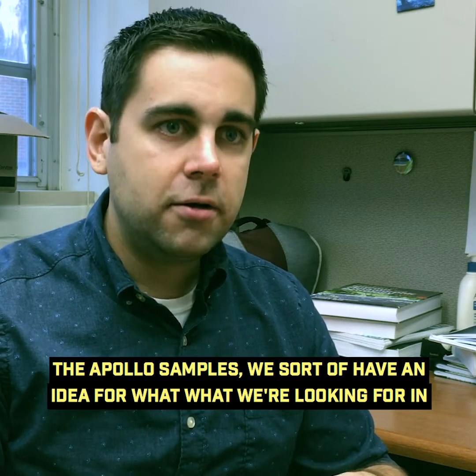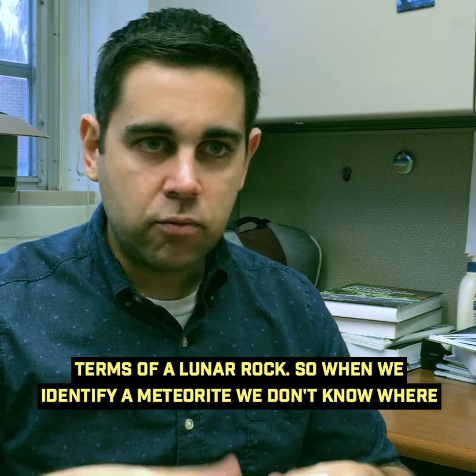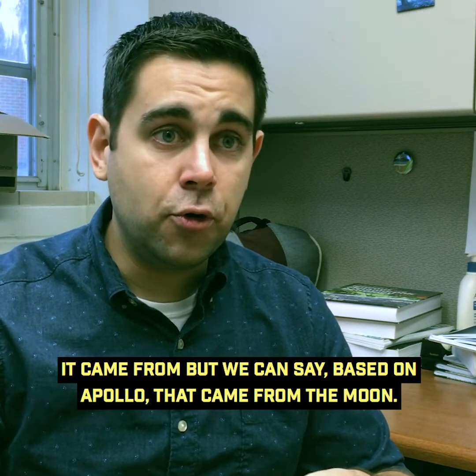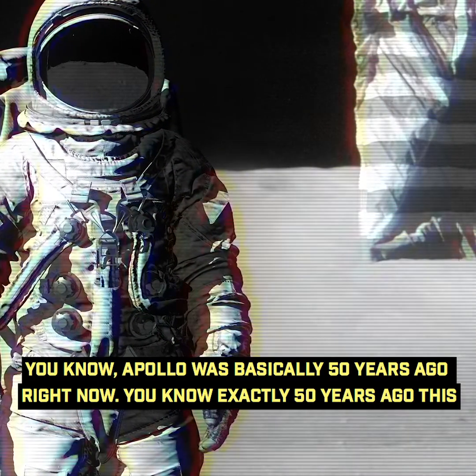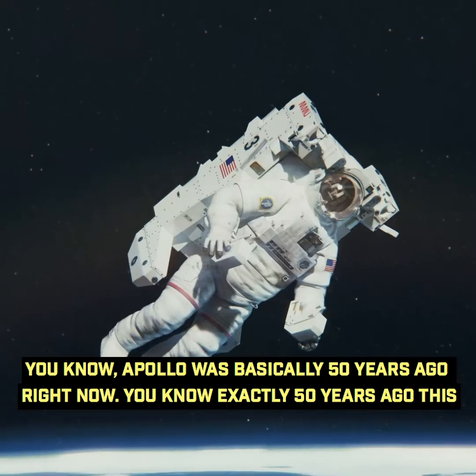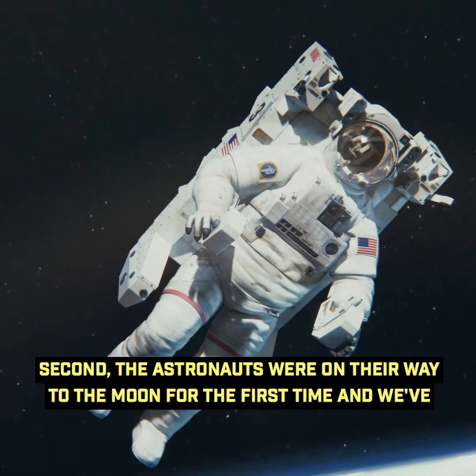We have an idea for what we're looking for in terms of a lunar rock. So when we identify a meteorite and we don't know where it came from, we can say, based on Apollo, that it came from the moon. Apollo was basically 50 years ago — exactly 50 years ago, the astronauts were on their way to the moon for the first time.